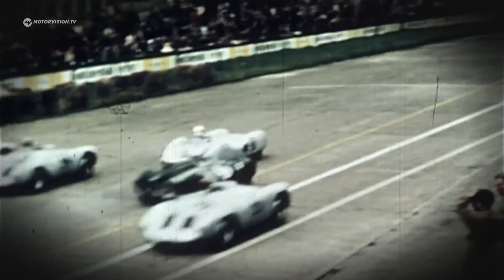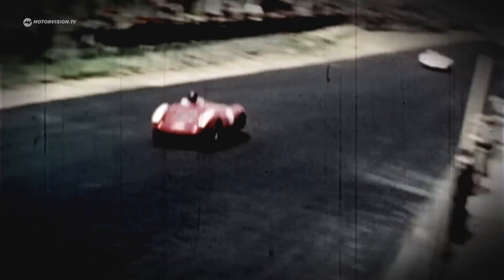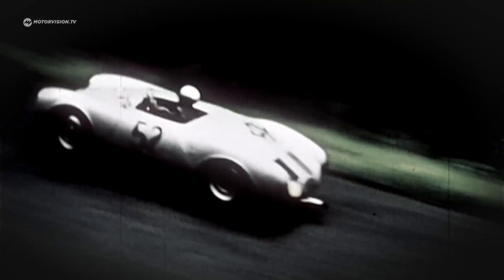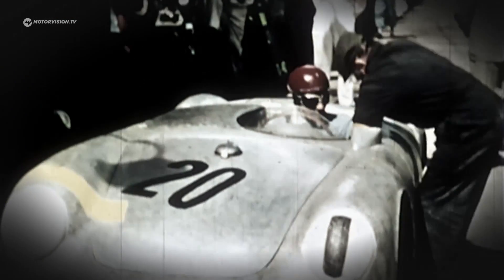During the German economic miracle in the 50s, Porsche starts with a small racing car and celebrates its successes on race tracks around the world. The Porsche 550 RS Spyder is not only famous for its successes, but regrettably for the most famous accident in automotive history.